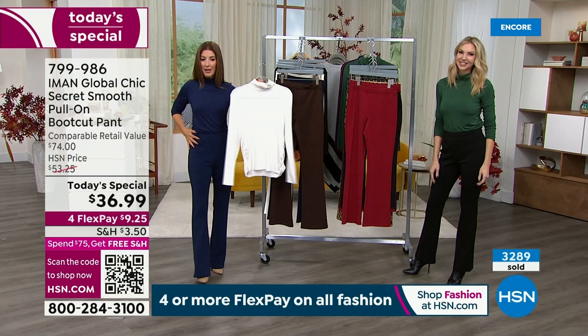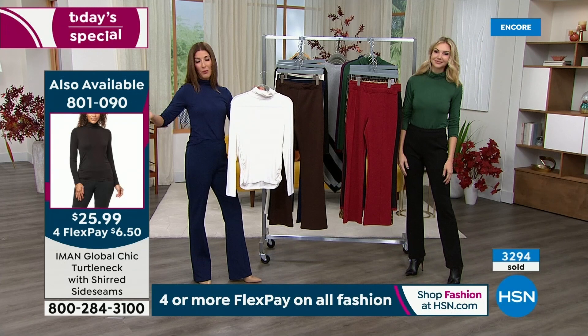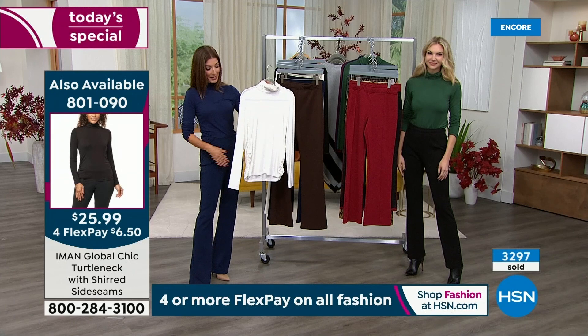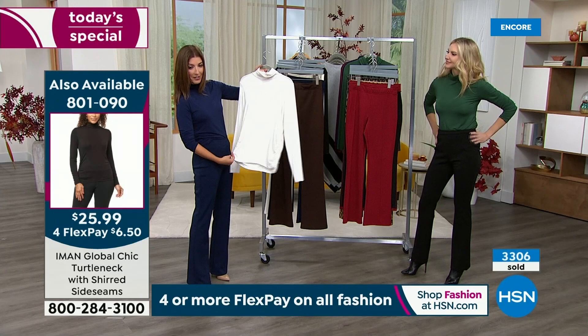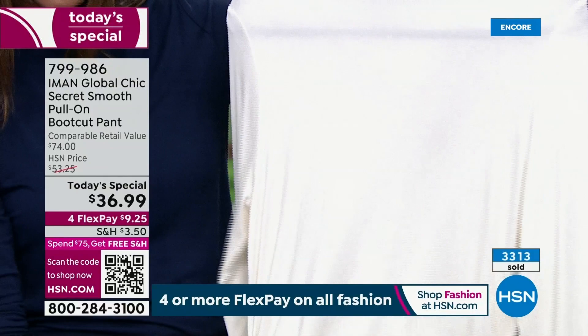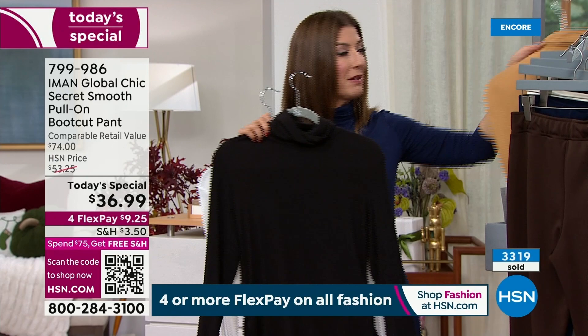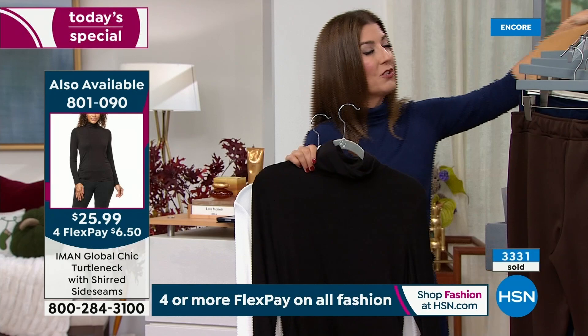Here is the turtleneck — the same one I'm wearing and that Kate has been wearing. We have the exact same colors as our today's special, so you can go head to toe. It's $25.99, also in four flex pays, so you can take four months to pay off both the pant and the turtleneck. It's got a great little shearing detail on the turtleneck — ruching on each side, a nice high turtleneck length, but a relaxed design so it doesn't feel too tight or clingy around the neckline. It's a nice poly-spandex blend, so it's stretchy and comfortable.